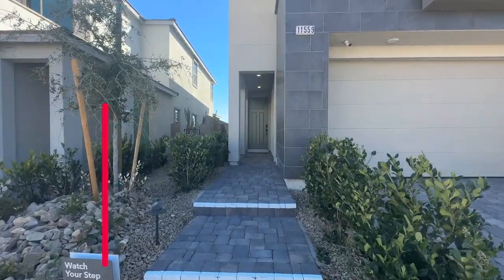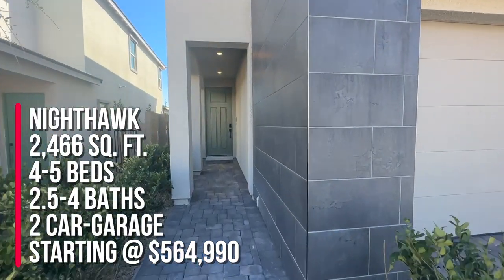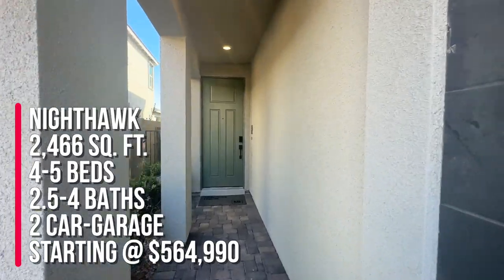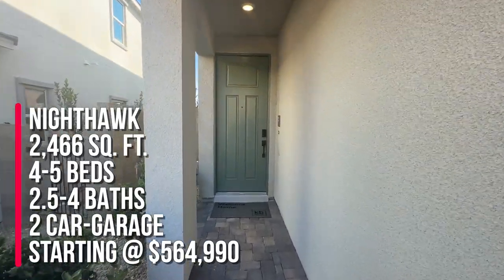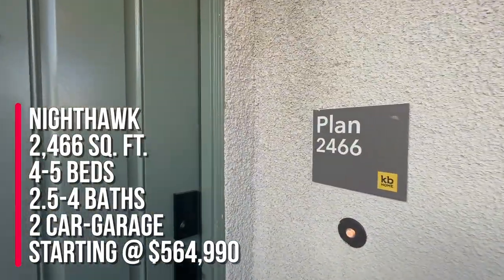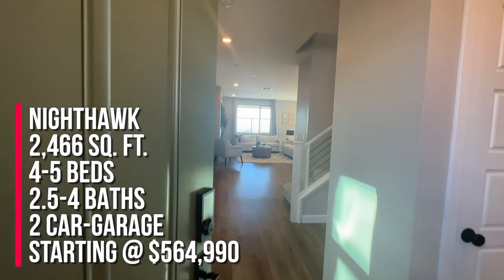We are going to take a tour of the 2466 floor plan, which is actually one of the most popular floor plans by KB Homes. This one, the 2466, is actually 2466 square feet, two-story with four to five bedrooms, two and a half to four baths, and a two-car garage.